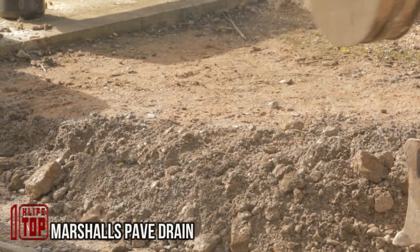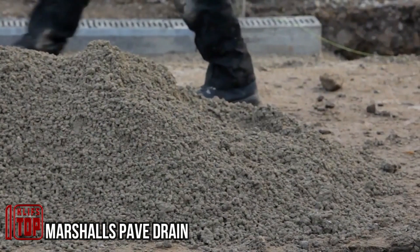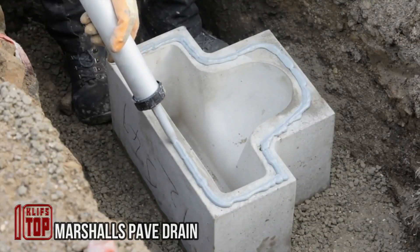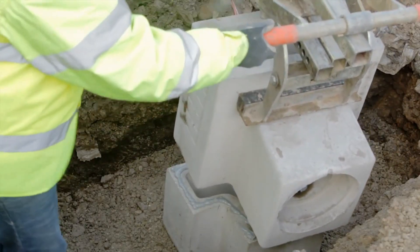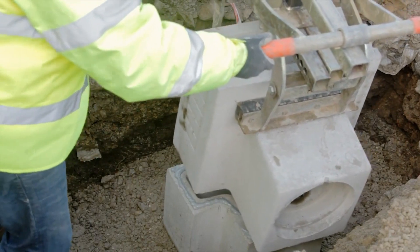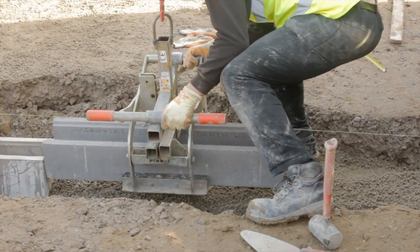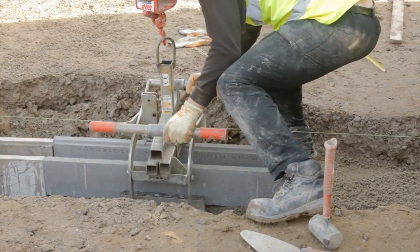These concrete blocks offer an excellent solution for drainage and storm drains, with various options to choose from. For instance, D400 concrete is ideal for pedestrian areas, parks, and similar spaces. Moreover, you can select from different colors, allowing for a harmonious blend of style and functionality when paired with paving tiles from the same company.